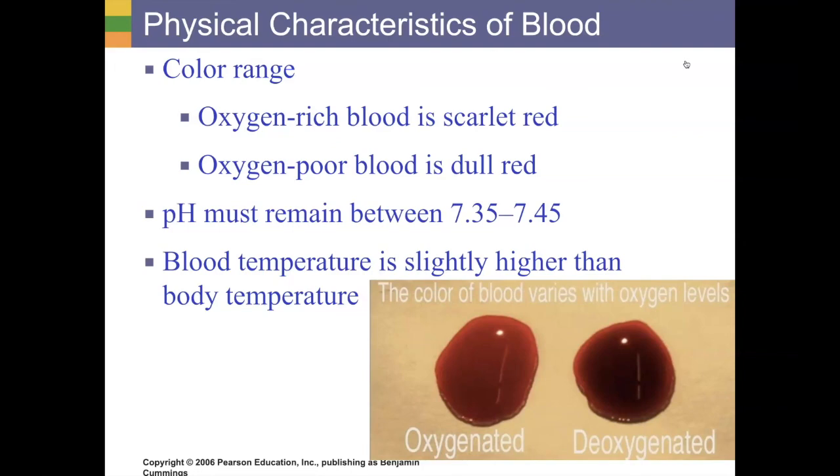Our blood also has a stickiness to it. The pH — in other words the acidity — is actually fairly neutral. Seven is pure neutral on our pH scale, so blood is slightly alkaline or basic, but not by a whole lot. This is really important because it helps regulate our entire body's pH, keeping us balanced.